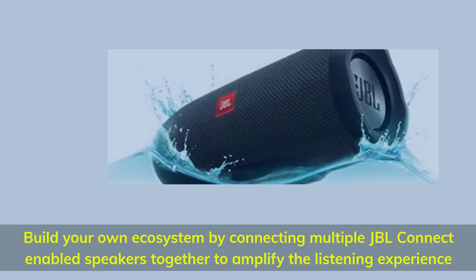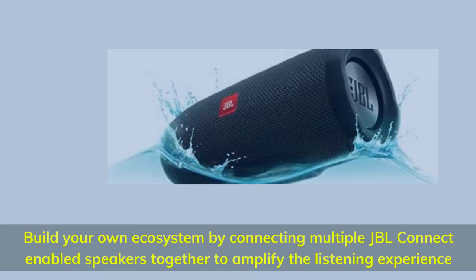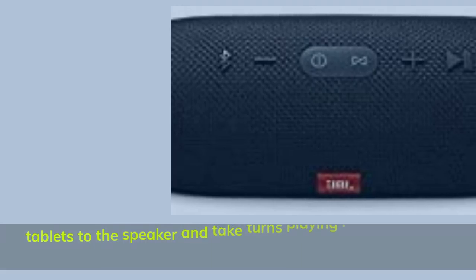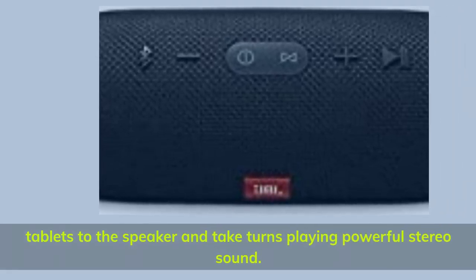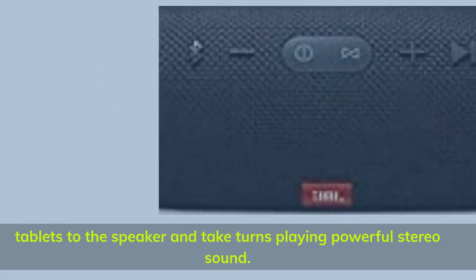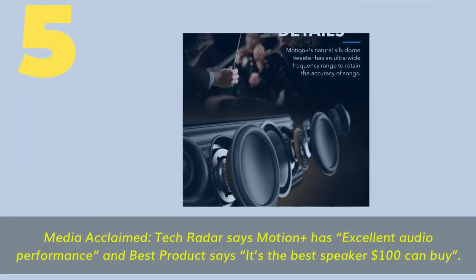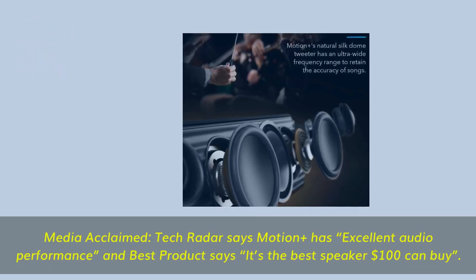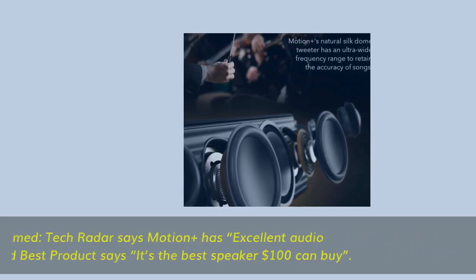Build your own ecosystem by connecting multiple JBL Connect-enabled speakers together to amplify the listening experience. Wirelessly connect up to three smartphones or tablets to the speaker and take turns playing powerful stereo sound.